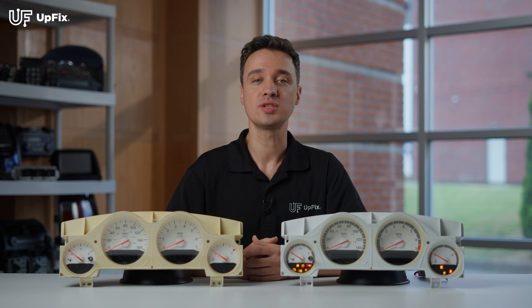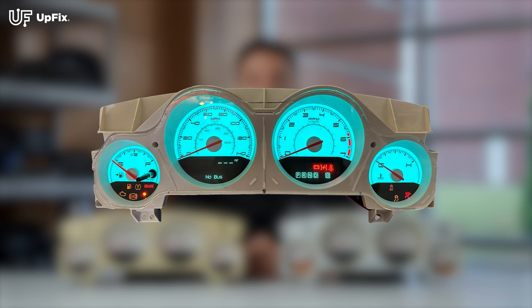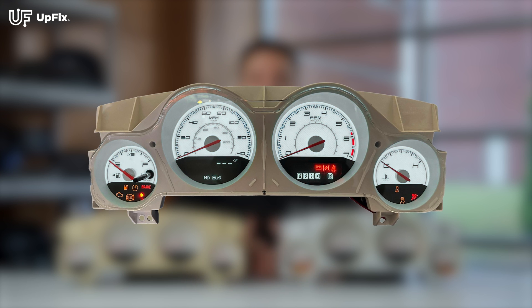When working, this glow type of lighting looks really nice. They also come in various colors depending on the model — some are cool blue, aqua green, or even ice white.